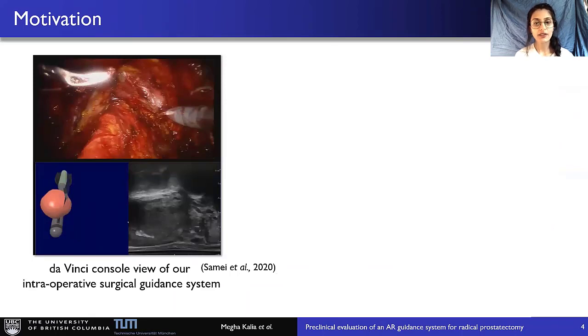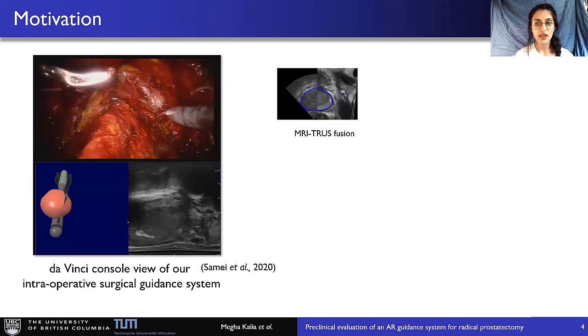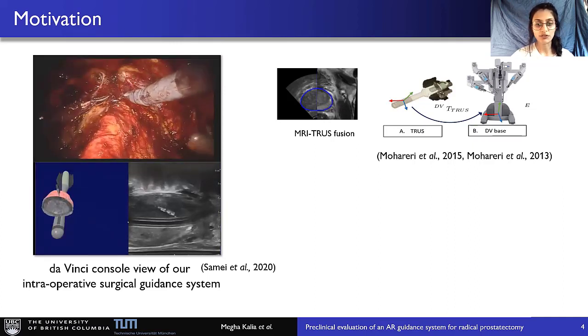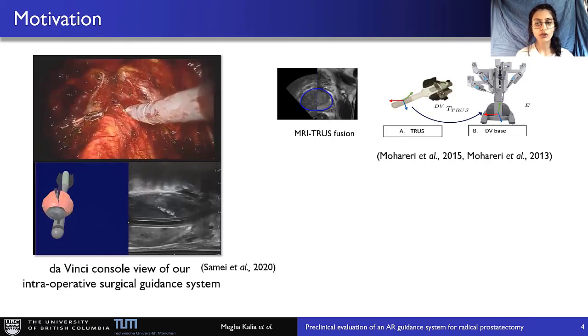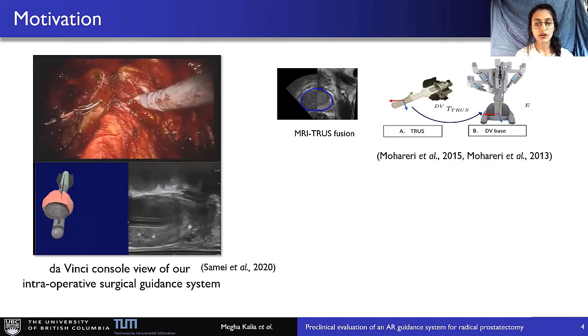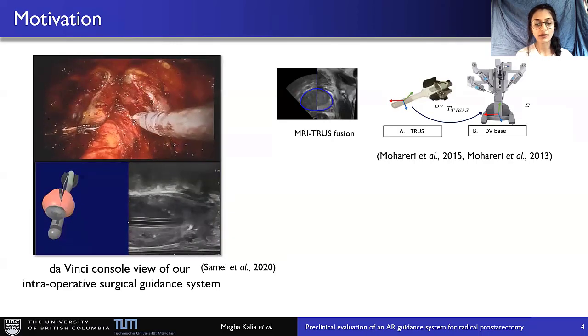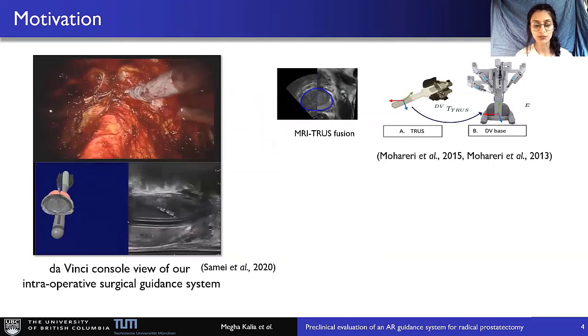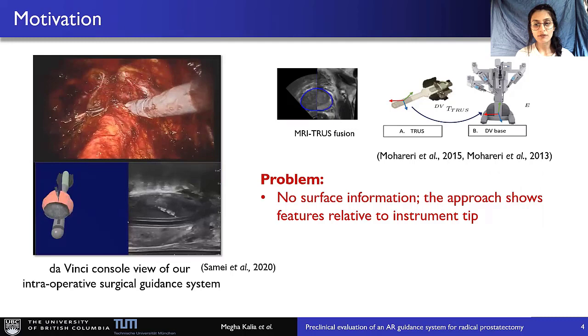For real-time guidance of the tumor location and the anatomical boundaries, we developed an intraoperative system for radical prostatectomy. In the system, the preoperative MRI is first registered to the intraoperative transrectal ultrasound (TRUS), then the MR volume is brought from the TRUS to the robot coordinate frame. The video shown here displays the result of these calibrations — the top view is the endoscope view, and the bottom view shows the MRI and transrectal ultrasound of the prostate. Since the MRI is in the robot coordinate system, the surgeon can select the transverse MRI in real-time using the Da Vinci surgical tooltip, and can estimate the cancer locations.